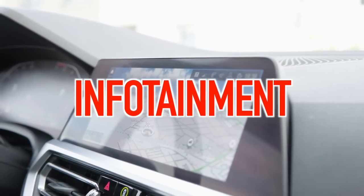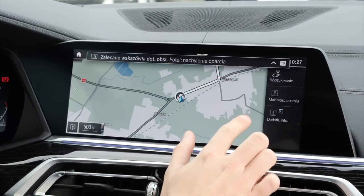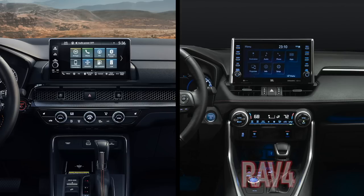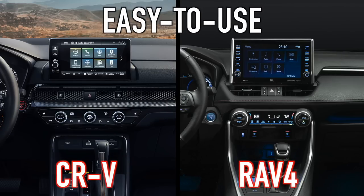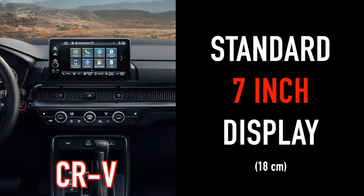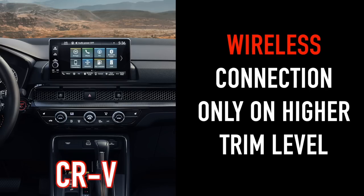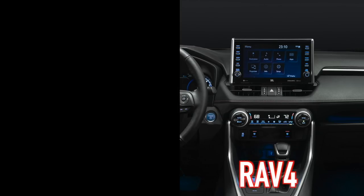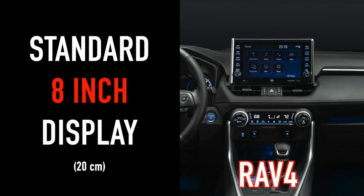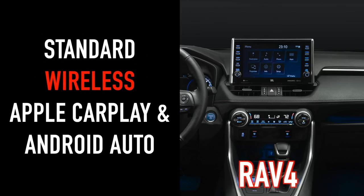Seniors appreciate infotainment systems as much as anybody else, especially for navigation. An easy-to-use system with a large screen is a combination that is hard to beat. Both the RAV4 and CR-V offer relatively easy-to-use infotainment systems with sizable displays. The CR-V offers a standard 7-inch display that bumps up to 9 inches on higher trim levels, and while Apple CarPlay and Android Auto are standard across all trim levels, wireless connectivity is only available on higher trims. The RAV4 comes standard with an 8-inch display that jumps to 10.5 inches on higher trim levels, and offers wireless Apple CarPlay and Android Auto across all trim levels.